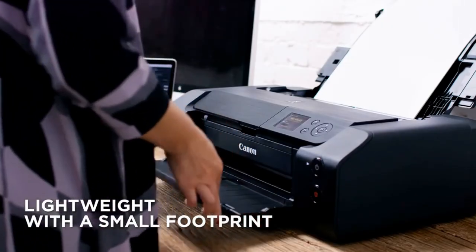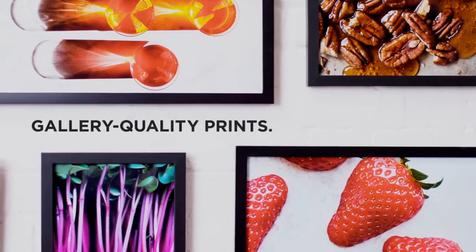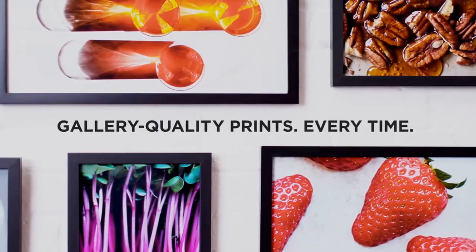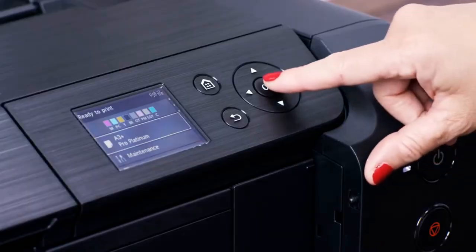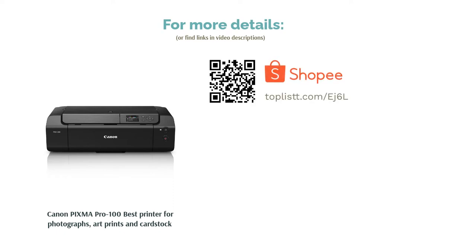Print resolution is expectedly high at 4800x2400 dpi with versatility in its support for a wide range of paper media types and dimensions, up to A3+, to fit your specific requirements. Whether you're a photography or art professional or hobbyist, be sure to check this out if you want the most impressive prints.